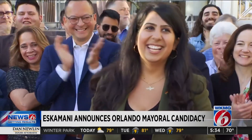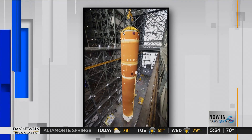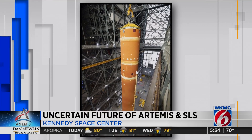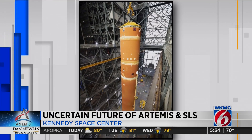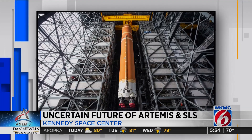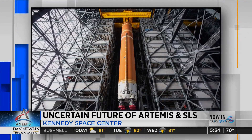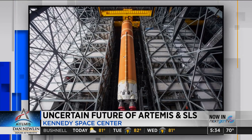Something big is happening inside NASA's biggest building. The launch may have been delayed again, but workers inside the Vehicle Assembly Building are still pressing ahead, getting the second Space Launch System rocket ready for astronauts to fly around the moon. News 6's James Barbero is part of the media given special access to get up close to SLS inside the VAB.